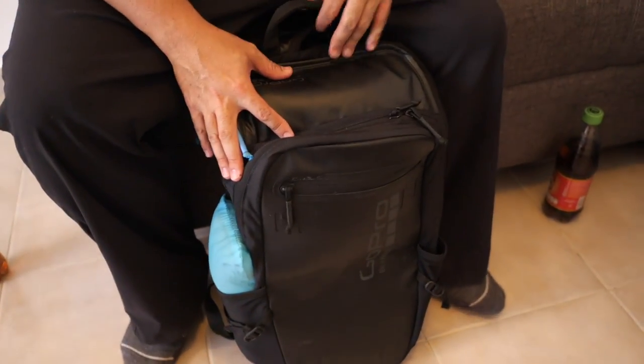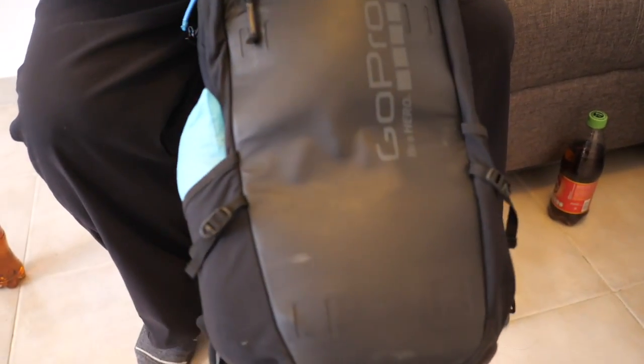Te gusta a GoPro Seeker bag? Si, porque it's very small, thin, and light. Show us all the goodies you have — so it's mostly gear.